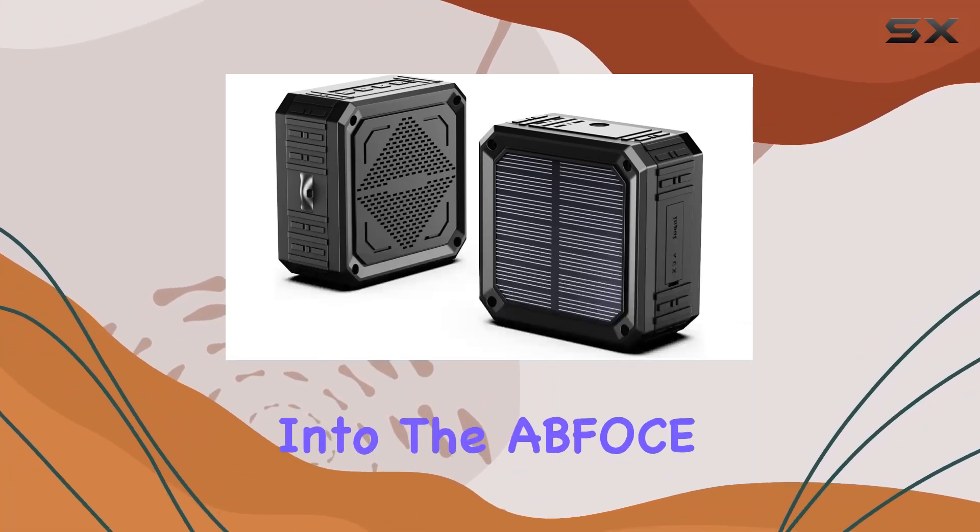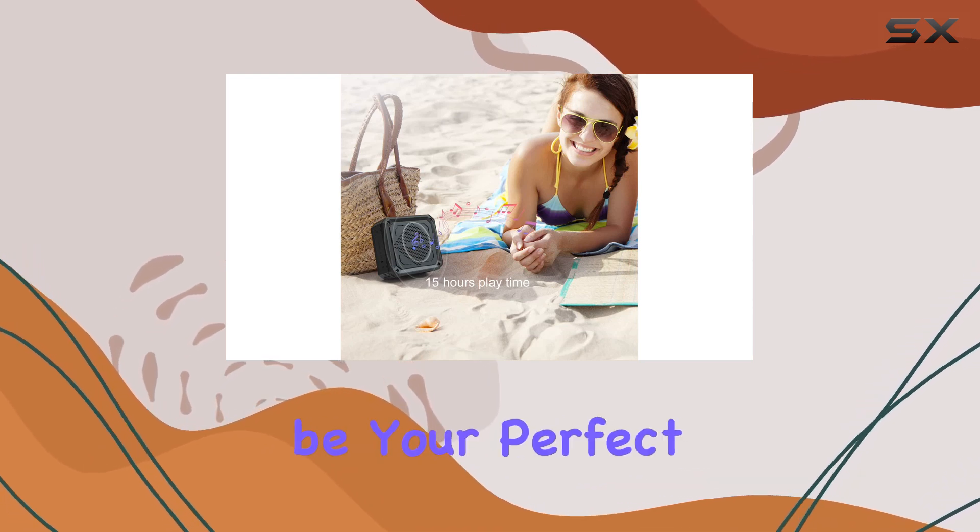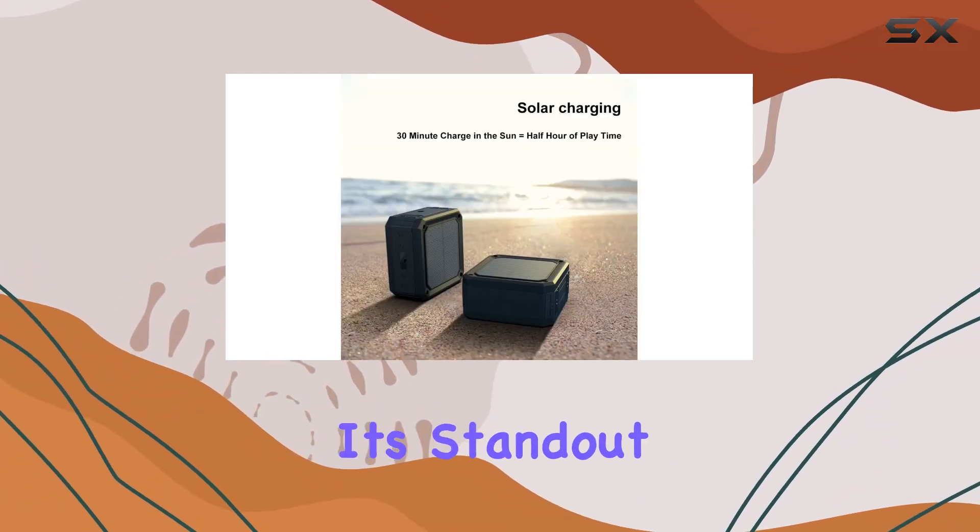Hey everyone, today I'm diving into the Abfo Solar Speaker, a portable Bluetooth speaker that's designed to be your perfect outdoor companion. Let's talk about its standout features.